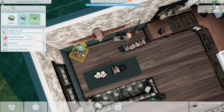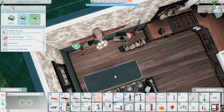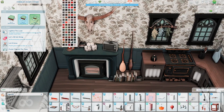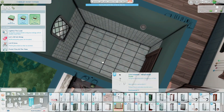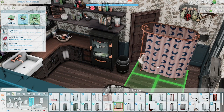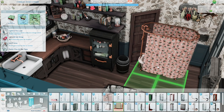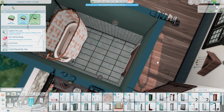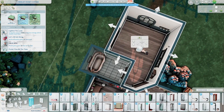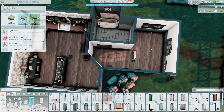Another creator I wanted to shout out is Shuno Sun. I use a lot of bottles from them — they have great kitchen decor like those cutting boards, and I use them in almost every build I've posted on my channel. Also that cute little mushroom basket on the kitchen counter, as well as some of the floral decor. Everything they have looks so good and it's very Maxis match style — it's not too alpha, you know.